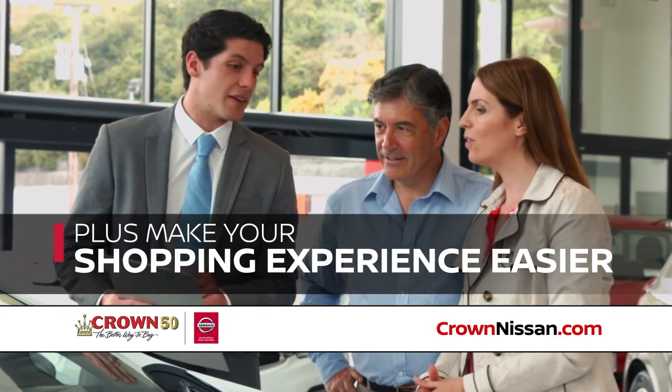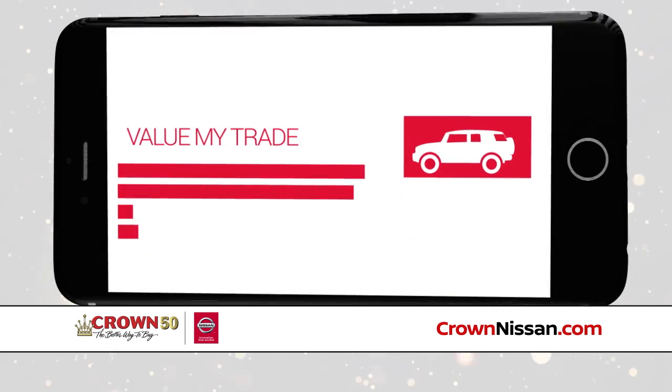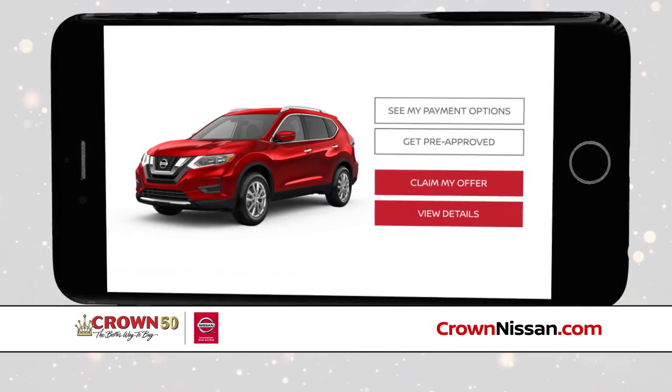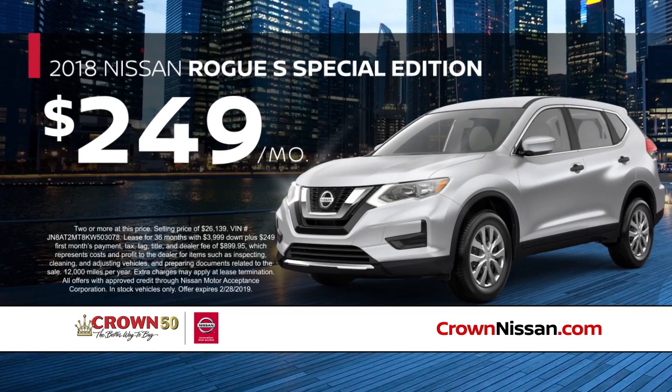Plus, make your shopping experience even easier with your Crown Nissan shopping tools — like research a vehicle, value my trade, and get pre-approved for your new Nissan Rogue S Special Edition. Only $249 a month.